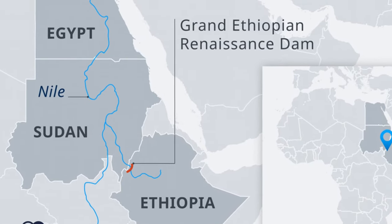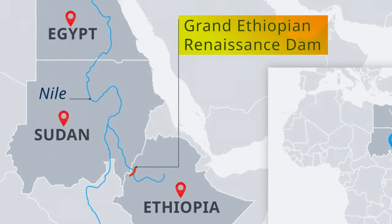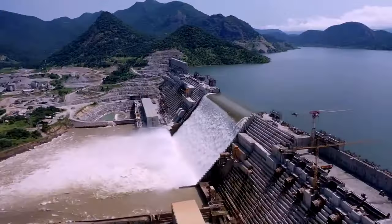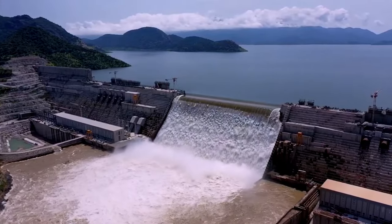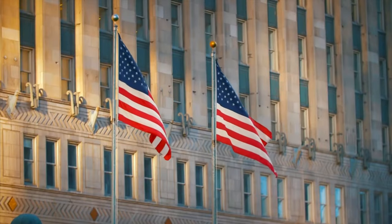Recently, tensions among Egypt, Sudan, and Ethiopia over the Grand Ethiopian Renaissance Dam on the Blue Nile escalated, particularly after Ethiopia announced that it had started filling the dam's reservoir — an action contrary to Egypt's mandate that the dam not be filled without a legally binding agreement over the equitable allocation of the Nile's waters. Egypt also escalated its call to the international community to get involved. The United States has threatened to withhold development aid to Ethiopia if the conflict is not resolved and an agreement is reached.